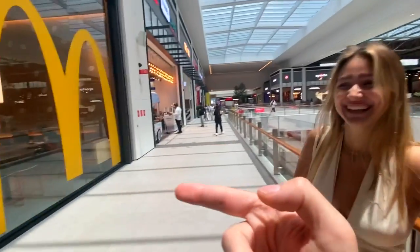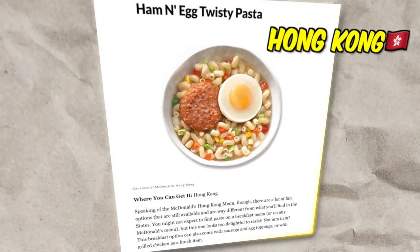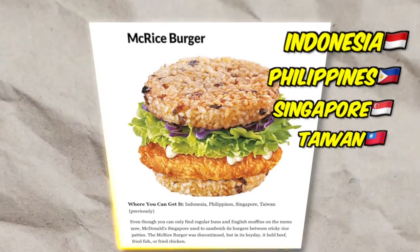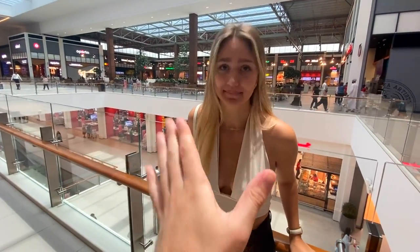Whichever McDonald's you go to in the world, they all have different menu items that are unique for that place only. So we're going to go and see what menu items are unique to Dubai and try them all. Sounds good, let's do it!